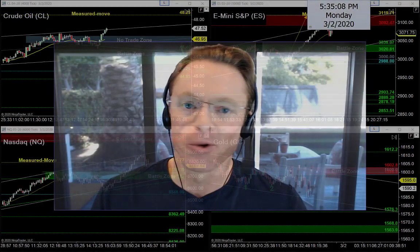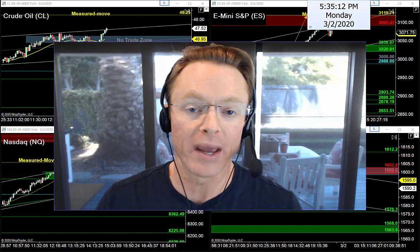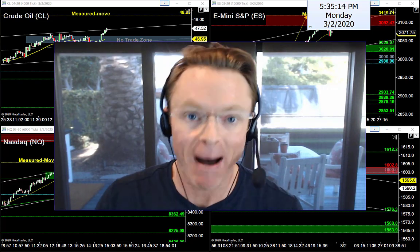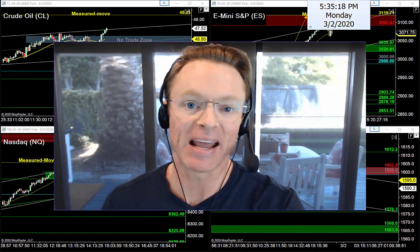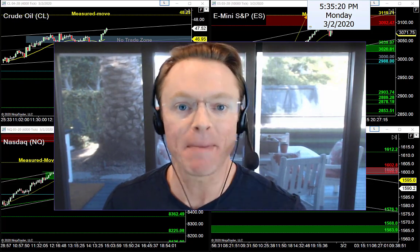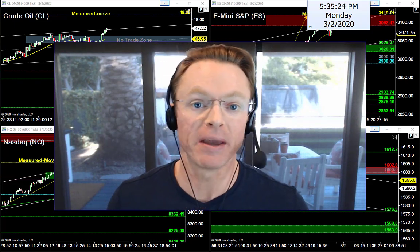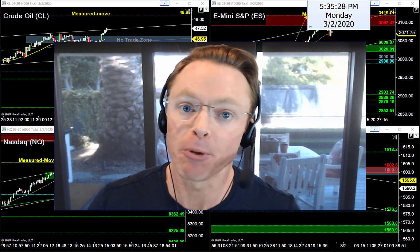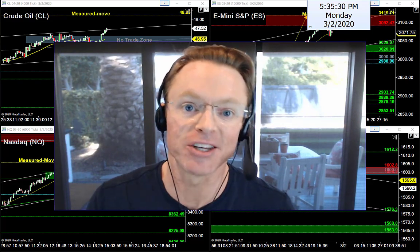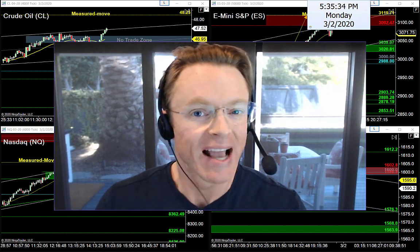All right guys and gals, back to work here this afternoon. It's Monday evening, March 2nd, 2020. My name is Joseph and welcome back to your nightly newsletter. If you're here for the first time, I help traders find the best entry setups using a very simple three-step strategy that we teach and trade together every morning in our trade room.